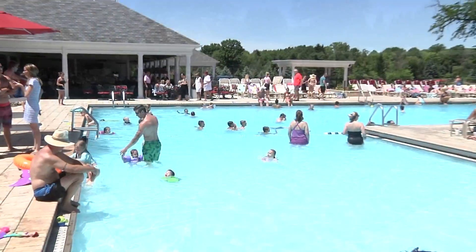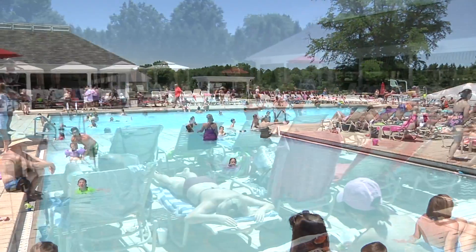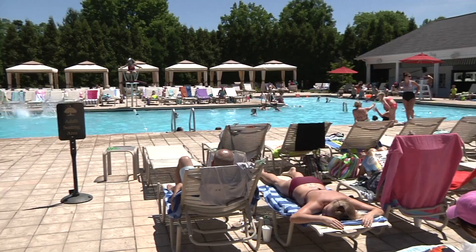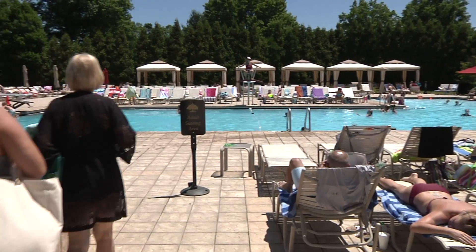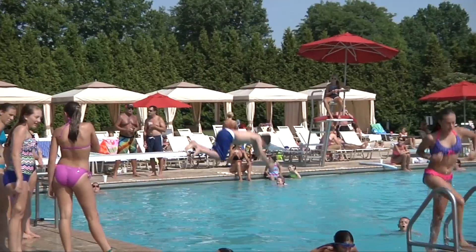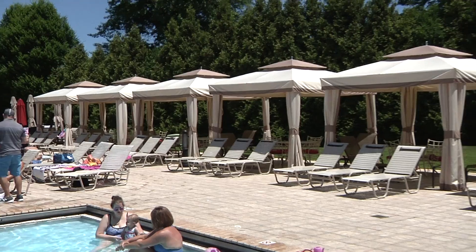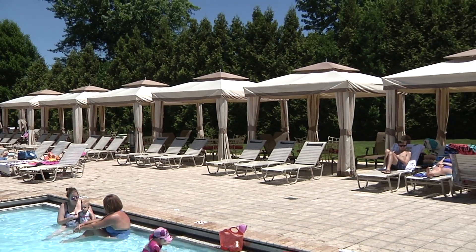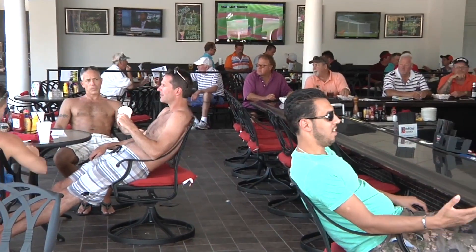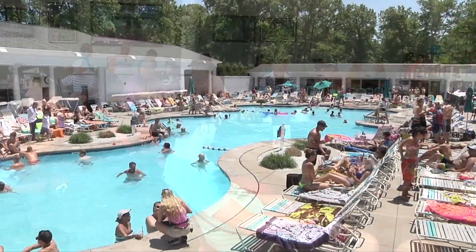Avalon at Squaw Creek, which is just a five-minute shuttle ride from the Inn, also has a great pool. Its zero-depth entrance makes it easy for the little ones to enjoy this pool with an adult, and the big kids of all ages love to jump off the diving board. There are tented cabanas available for additional rental fees, and the pool cafe is the perfect place to grab a hearty snack while you enjoy a little fun in the sun.